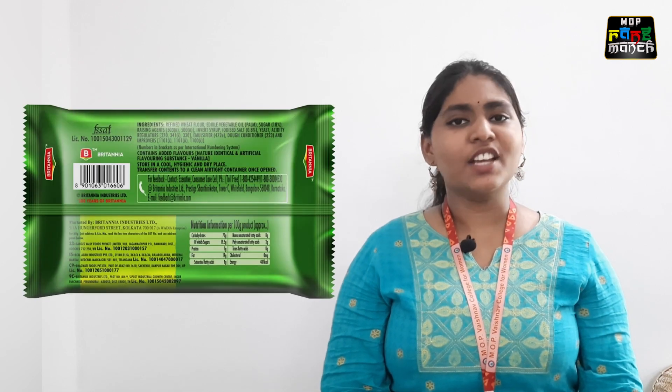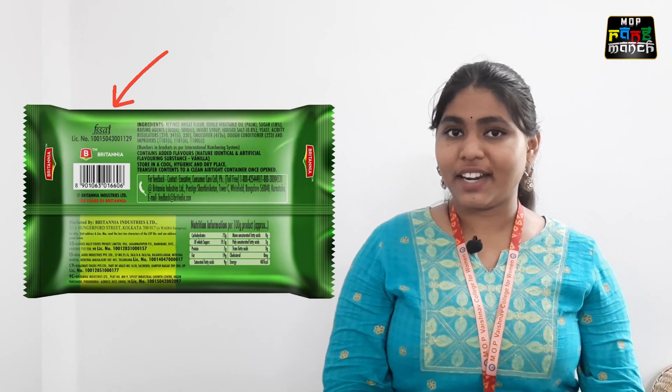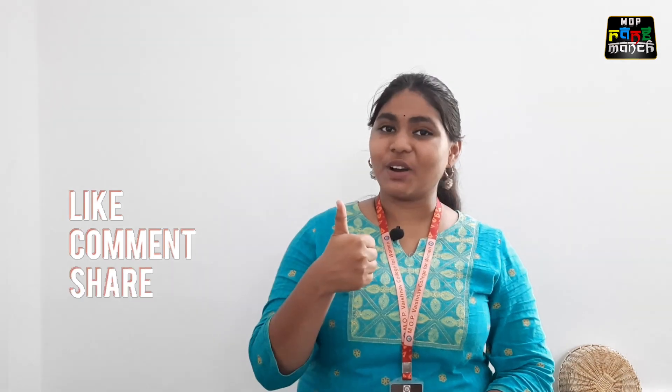Last but not the least, check for the FSSAI license number just to ensure that the food product is authentic and safe. Now that you all know what to look for in a food label, become smart consumers by choosing quality products from the market. Comment down below the topics you would like us to cover in the future. Thank you very much for watching. Until next time, stay informed, stay healthy.